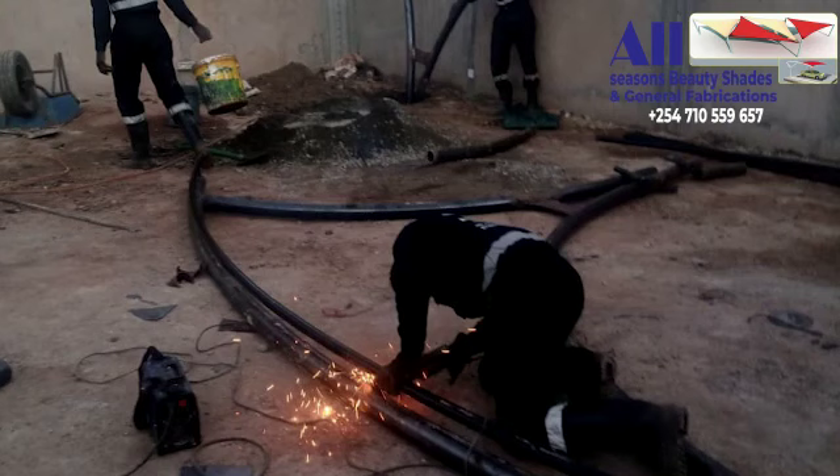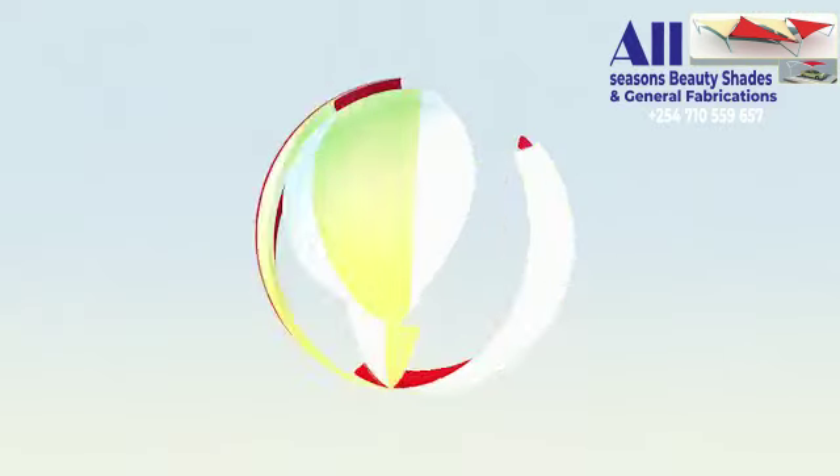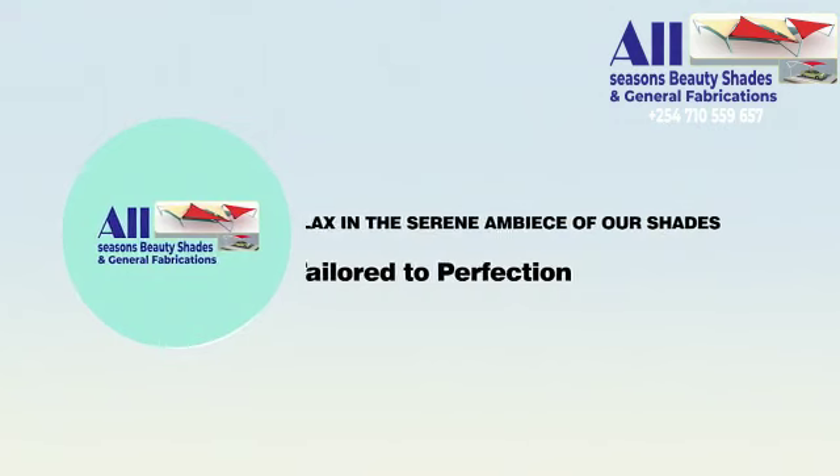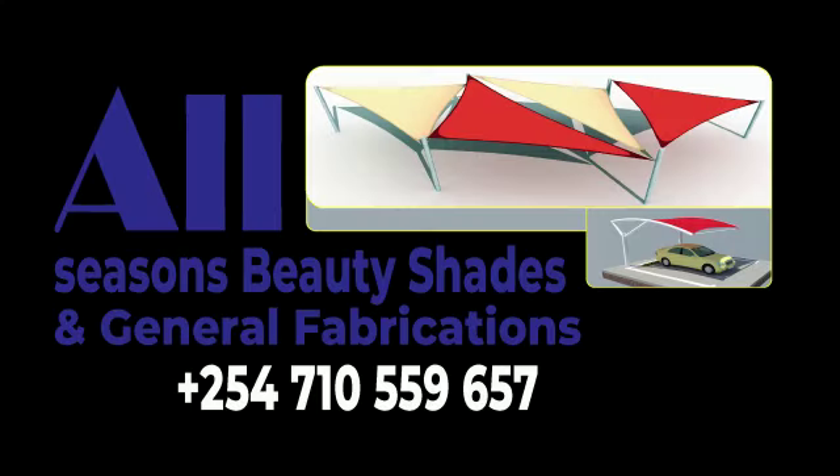Ready to embark on your outdoor transformation? Contact All Seasons Beauty and General Fabrication today on 0710-559-657, or visit our office to explore our stunning collection of carports and garden shades. We proudly offer our services nationwide, bringing the beauty of lush, maintenance-free lawns to every corner of the country.